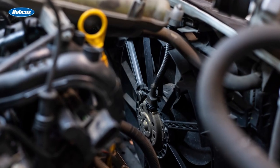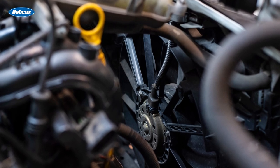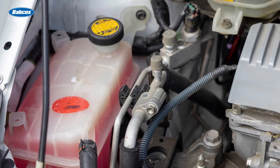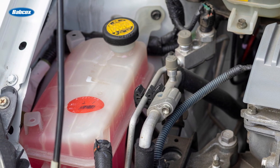Modern vehicles often feature additional components such as cooling fans and expansion tanks. Cooling fans are used to enhance the dissipation of heat when the vehicle is stationary or operating under heavy loads. Expansion tanks allow for the expansion and contraction of the coolant as it heats up and cools down, ensuring a constant supply of coolant to the engine.